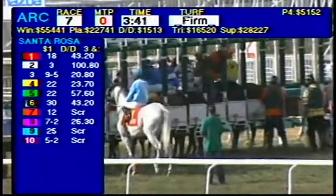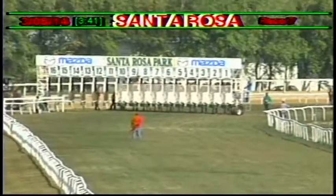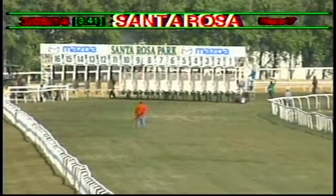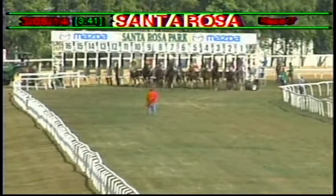The last one into stall number one is the grey. Set. Racing.